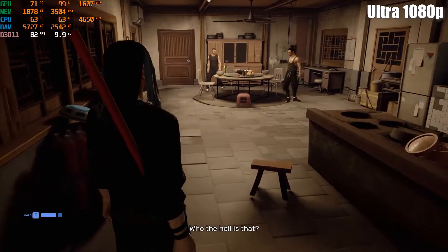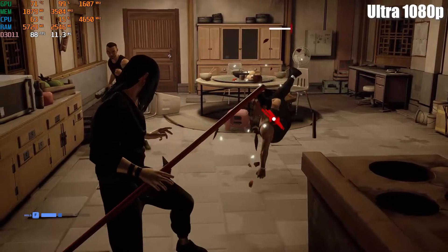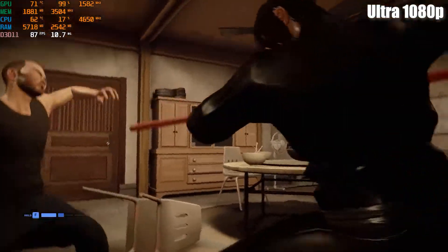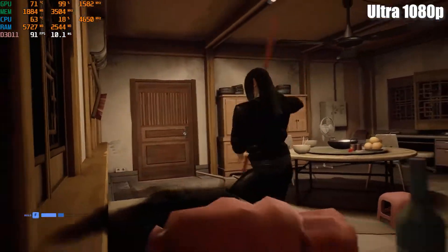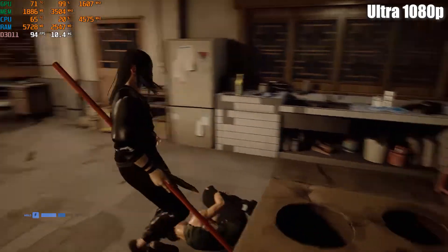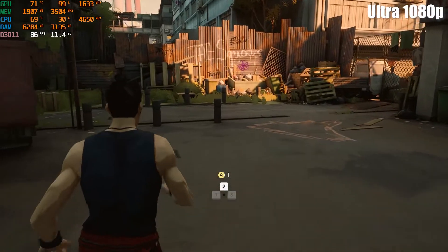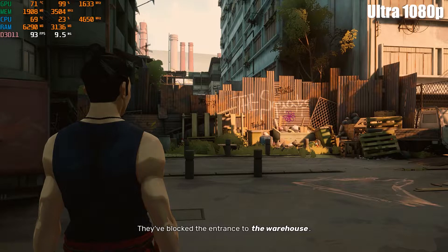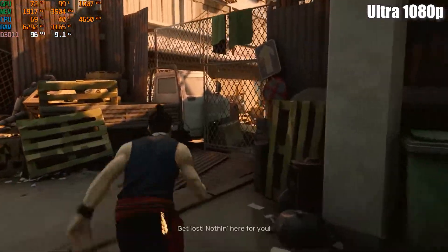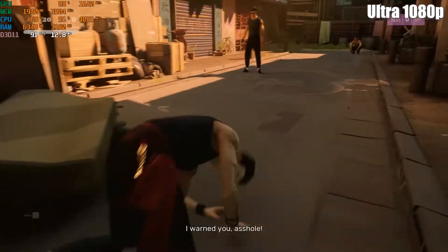Who the hell is that? Get him now. They've blocked the entrance to the warehouse. Need to find another way inside. Get lost, nothing here for you. I warned you, asshole.